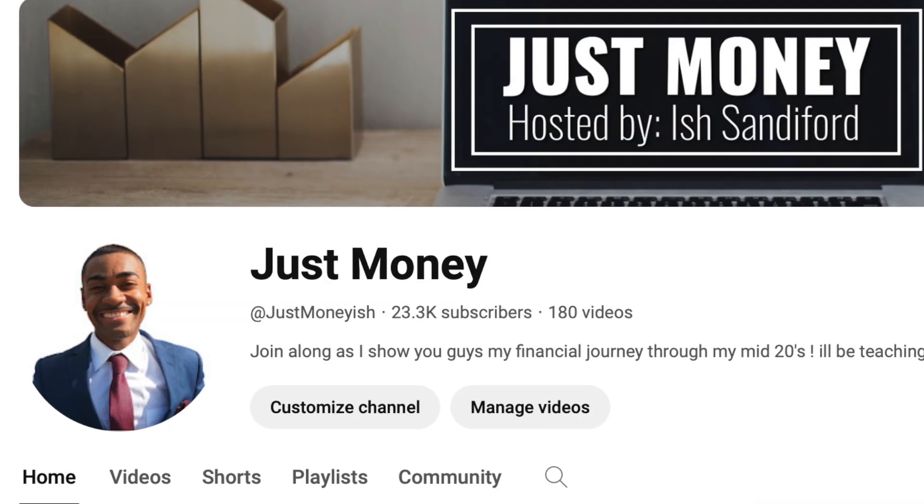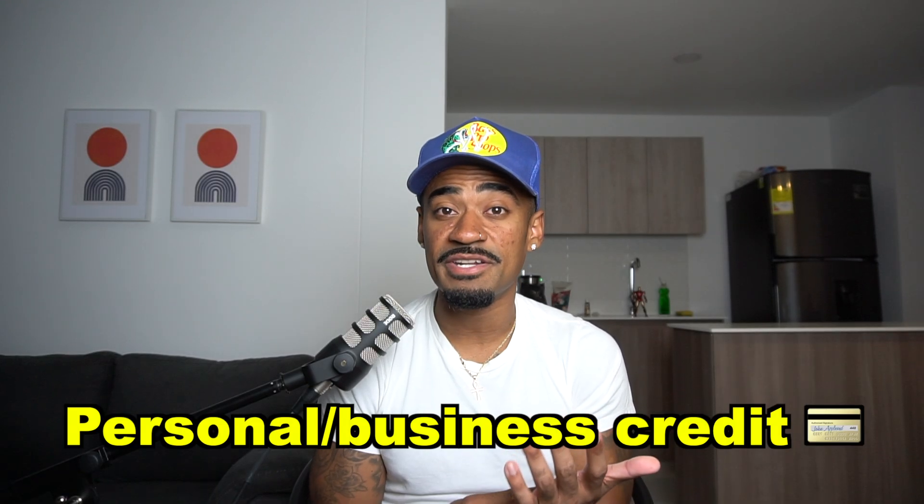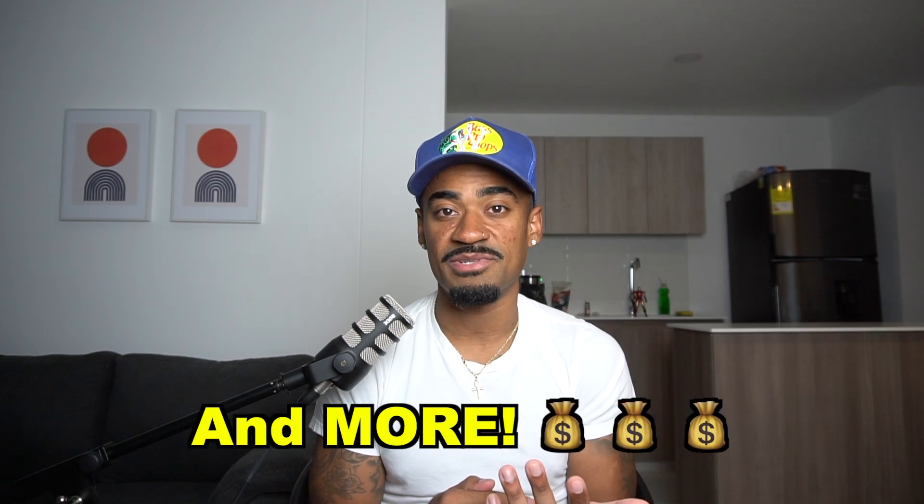My name is Ish Sandiford, and you are now watching Just Money, where we talk about financial related topics such as personal and business credit, real estate, and other financial related topics.